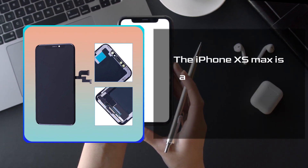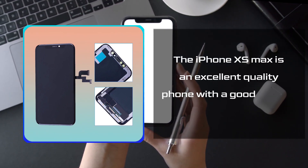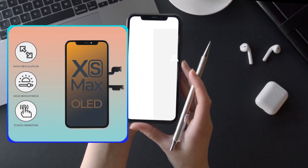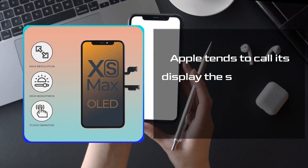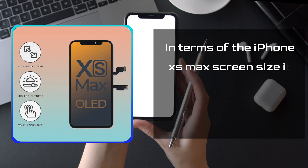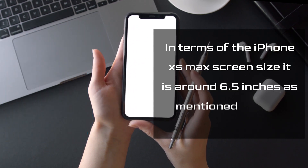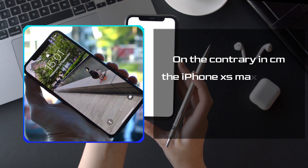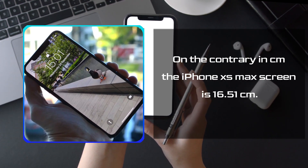The iPhone XS Max is an excellent quality phone with a good display. The display is 6.5 inches, which is OLED. Apple tends to call its display the Super Retina OLED. In terms of the iPhone XS Max screen size, it is around 6.5 inches, or 16.51 centimeters.